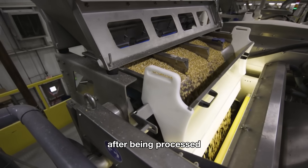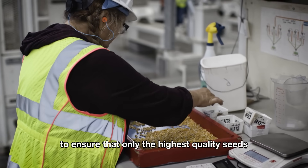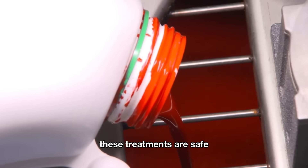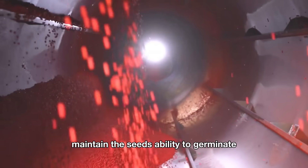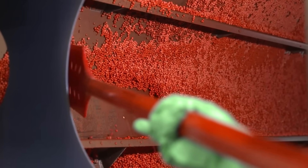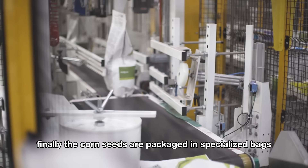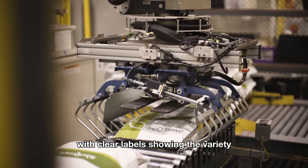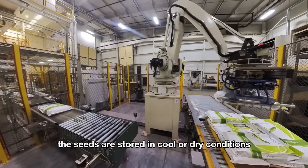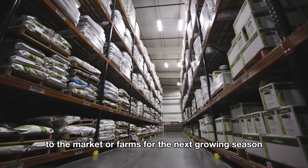After being processed, the seeds are sorted by size and quality to ensure that only the highest quality seeds are treated with plant protection chemicals to prevent mold and pests. These treatments are safe, maintain the seed's ability to germinate, and have a distinctive color for easy identification. Finally, the corn seeds are packaged in specialized bags with clear labels showing the variety, production date, and other necessary information. The seeds are stored in cool or dry conditions, ready to be distributed to the market or farms for the next growing season.